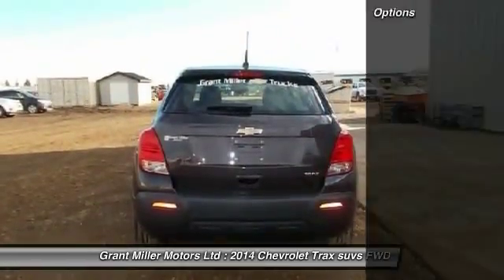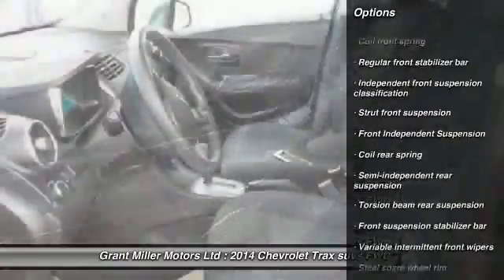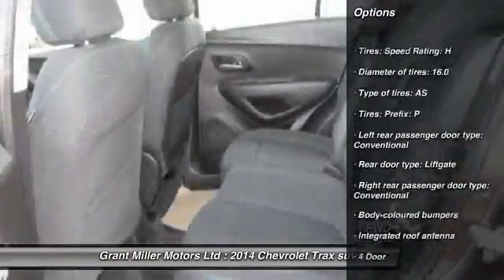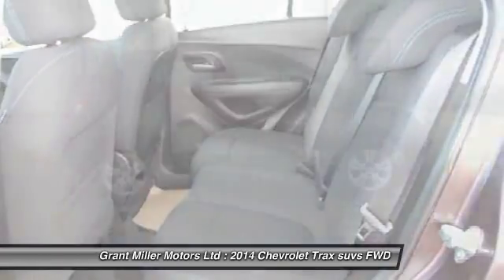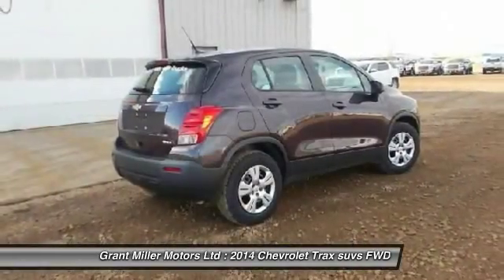Here are some of this vehicle's great options: stability control, Bluetooth, driver airbag, AM FM stereo radio, passenger airbag, power windows, remote power door locks, trip computer, compass, and center console.